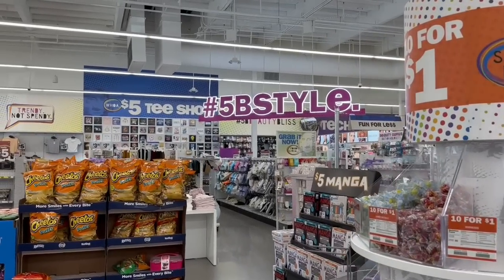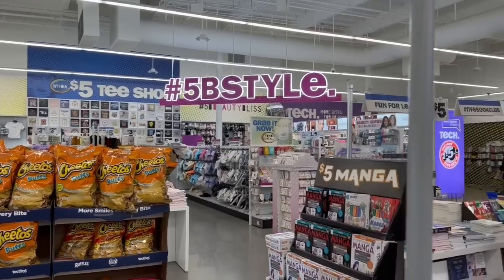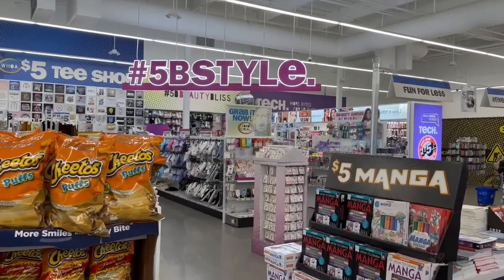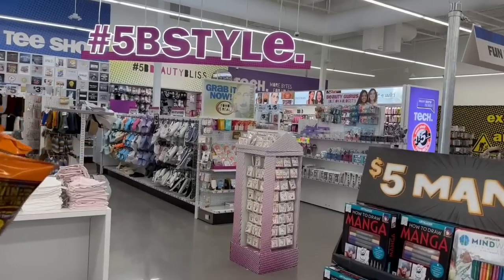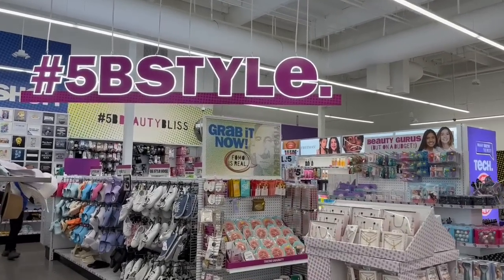Alright my friends, thank you so much for watching. If you enjoyed this quick walkthrough at Five Below, let me know — like this video so I know that I should do more of these. Again, thank you so much for watching, have a great day, have a great evening, and I will see you guys on the next video — and don't forget!